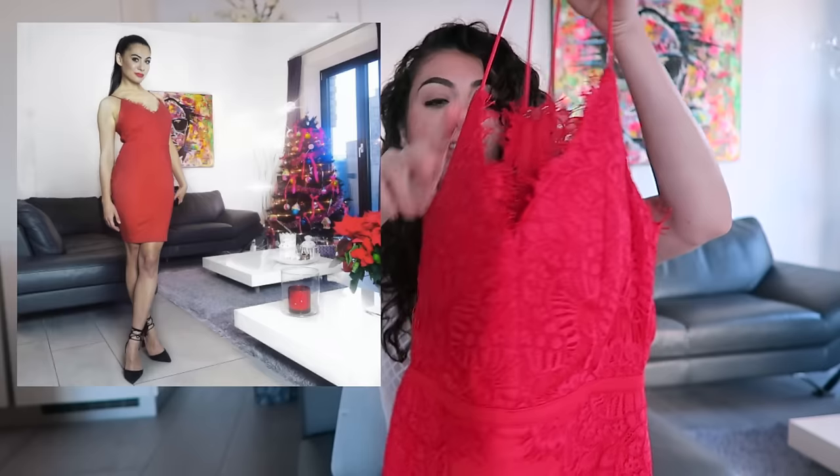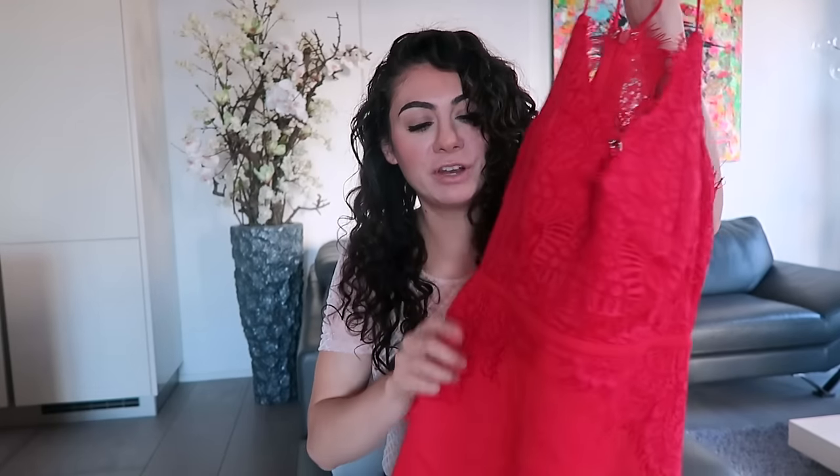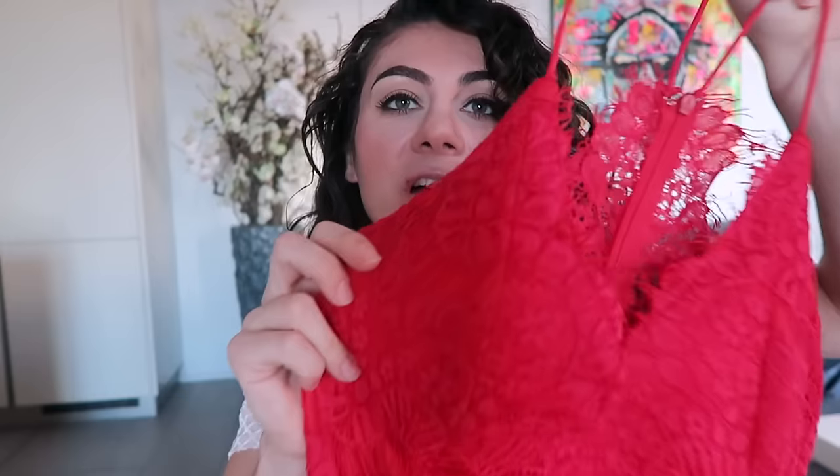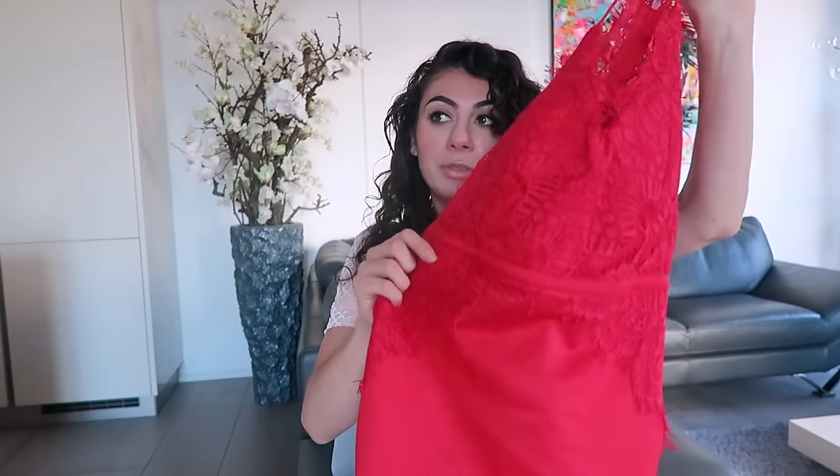If you watched the Christmas vlog, you already saw me wear this one. This is such a gorgeous red dress — I love it so much. It is tight, body-hugging, and sexy because it has cleavage. There's some lace on top and also some lace in the back. It is so beautiful. I also bought it at Amazon and it was 39.95 euros.